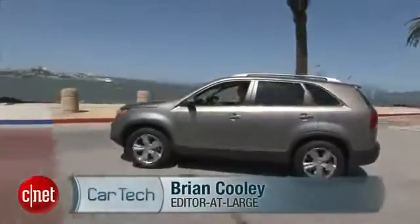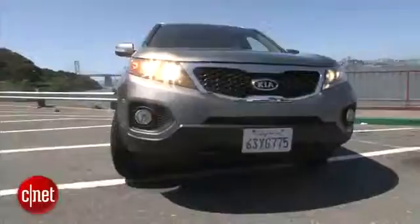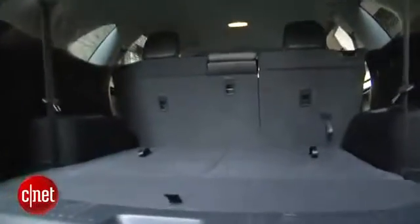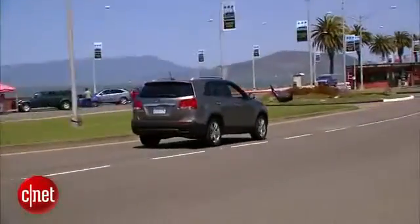The Sorento is, in keeping with Kia's ethic, more on the handsome side of the Hyundai-Kia duo — a fairly crisply folded crossover with a third row of seats. They take up the cargo area, though, so you'll face choices like passengers or luggage, not and.